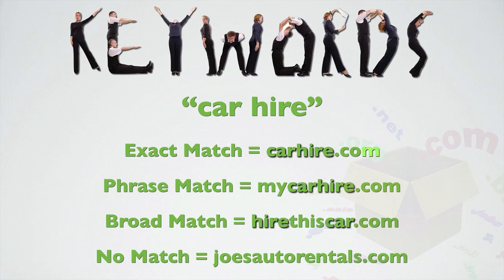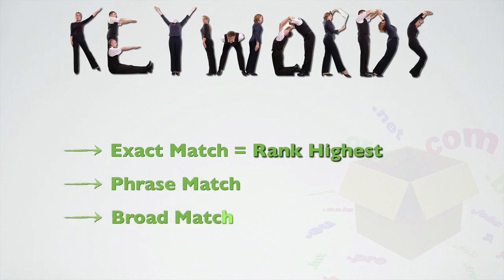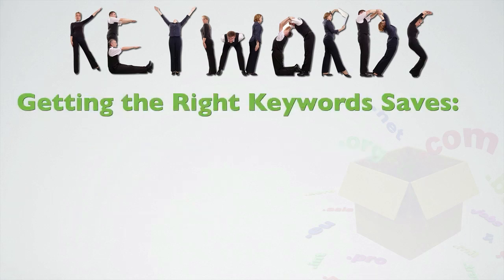All things being equal, a domain that has an exact match for the target keyword or keyphrase is likely to outrank other domains, followed by phrase match, then broad match. The less optimised the domain name is for a target keyphrase, the more time, effort and cost is involved in getting a high ranking. So getting the right keywords in your domain from the start can save you time, money, and months — if not years — of hard work and frustration.